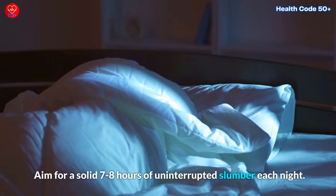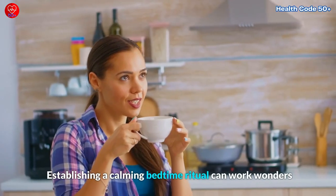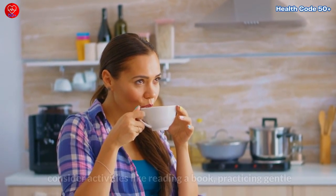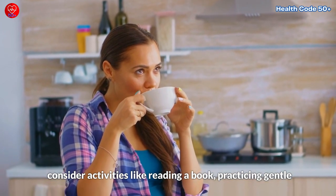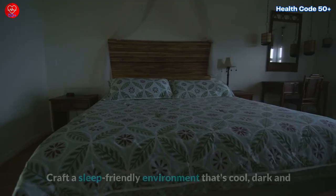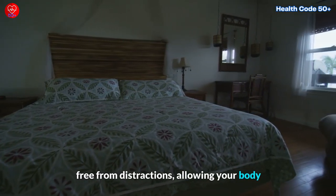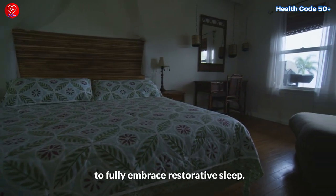Aim for a solid seven to eight hours of uninterrupted slumber each night. Establishing a calming bedtime ritual can work wonders — consider activities like reading a book, practicing gentle stretching, or indulging in a soothing herbal tea. Craft a sleep-friendly environment that's cool, dark, and free from distractions, allowing your body to fully embrace restorative sleep.